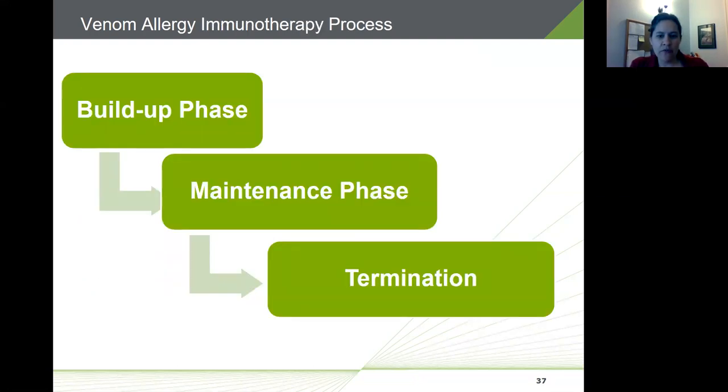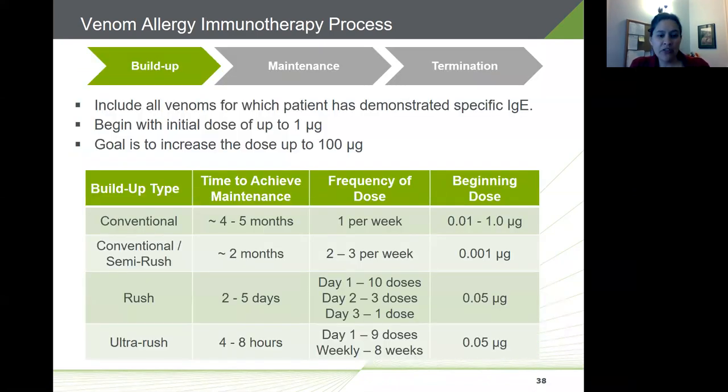Venom immunotherapy requires a significant commitment — a minimum of about three years, possibly going on indefinitely. Be very clear with patients about this before they start. VIT starts with the build-up phase, taking the patient from a very small dose up to a target maintenance dose. It's important to include all venoms for which the patient tested positive. The build-up phase typically begins with a dose of up to one microgram of venom protein, with the goal of increasing it to a target of 100 micrograms.